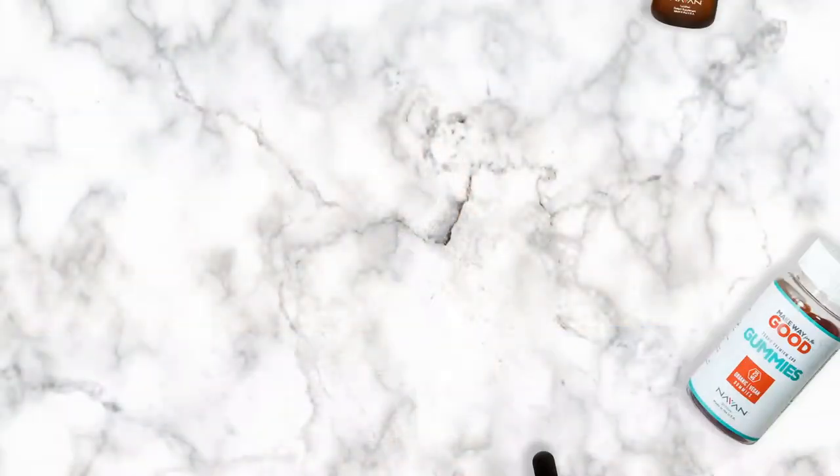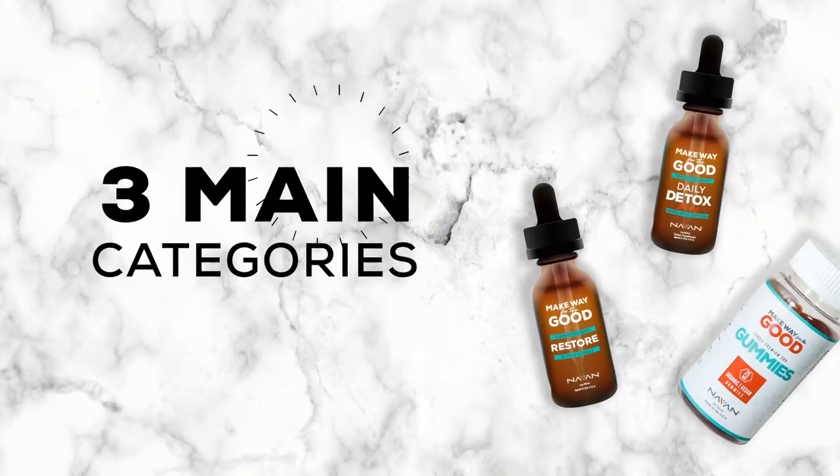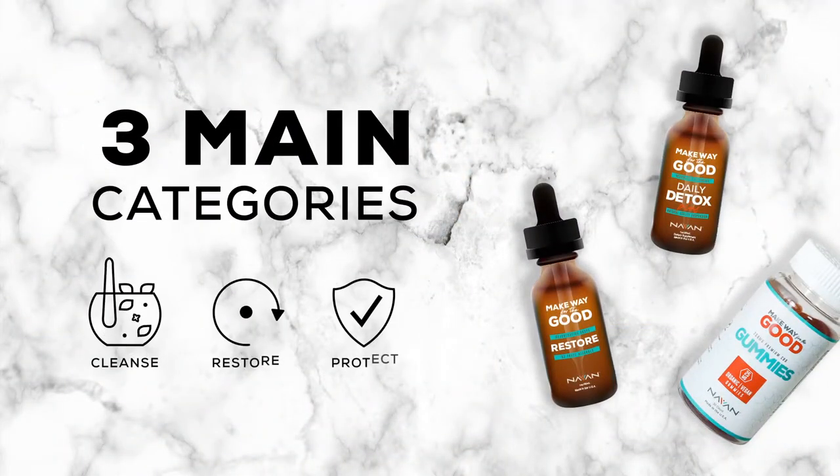Our core products have three main categories: cleanse, restore, and protect.